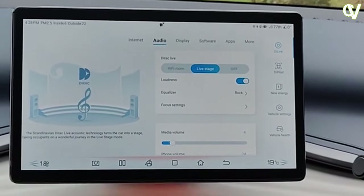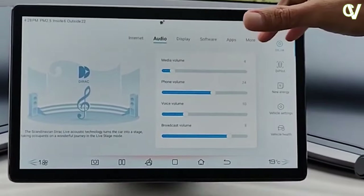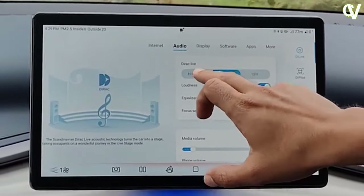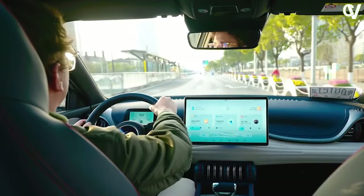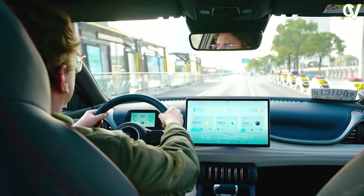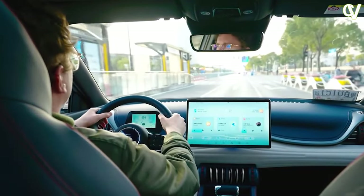The audio system in the BID ADO3 offers excellent sound quality, and passengers can enjoy their favorite music, podcasts, or audiobooks with clarity. The MEDIUS System is a testament to BID's commitment to providing a holistic driving experience, combining entertainment, convenience, and safety.